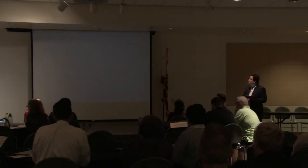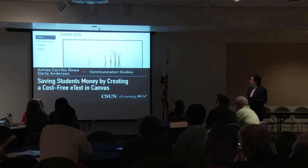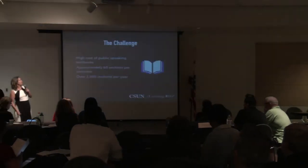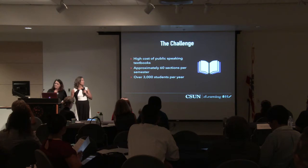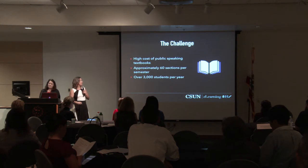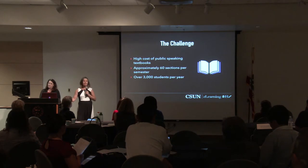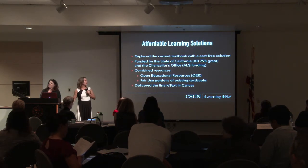Next, we have two presenters: Amy Correa-Rowe and Darla Anderson from the Department of Communication Studies with 'Saving Students Money by Creating a Cost-Free E-Text in Canvas.' I'm from the Department of Communication Studies. The challenge we faced was how to create a cost-free speaking textbook for our students. We teach approximately 60 sections of this GE requirement every semester — about 3,000 students a year. Our solution was to work with Affordable Learning Solutions to replace our current textbook with a cost-free solution.